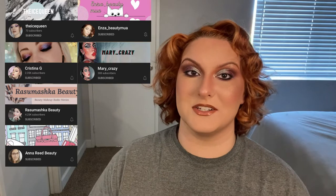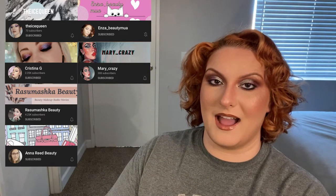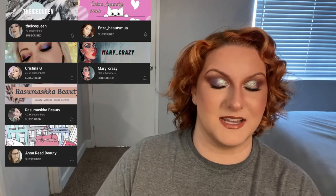This video is in collaboration with these lovely individuals. I will have their Instagram and YouTubes linked down below.